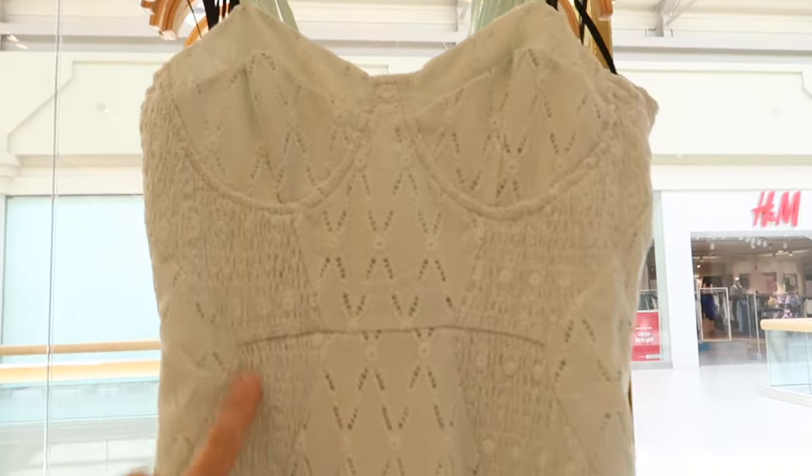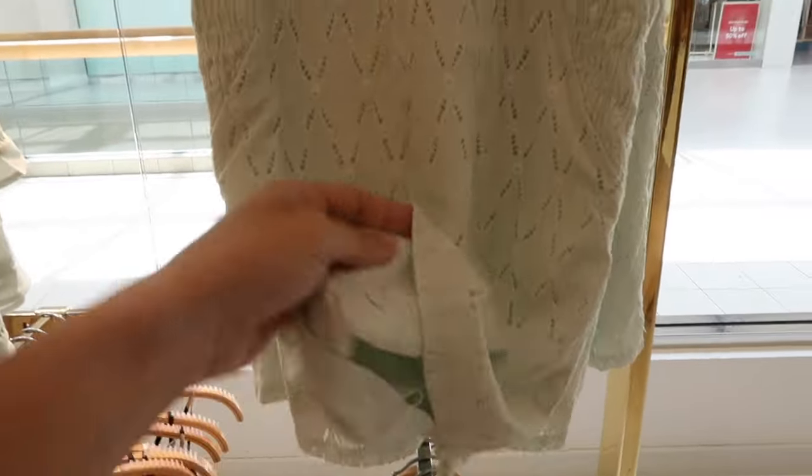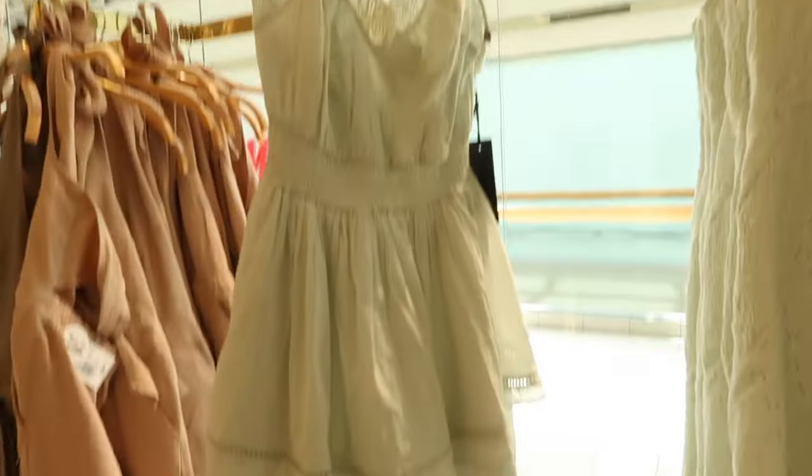There's a new little eyelet dress. This one has thin straps, seam detailing like a corset, and also a little smocked detailing through the front. Really nice quality, super stretchy, and it has a zipper in the back. It's $29.99.